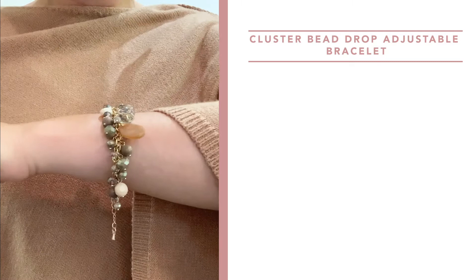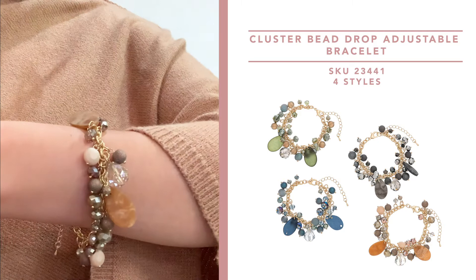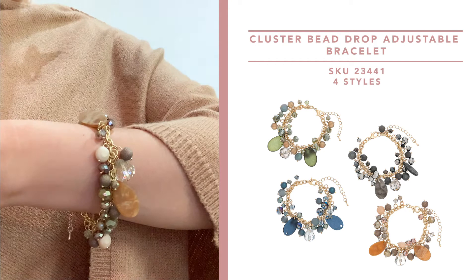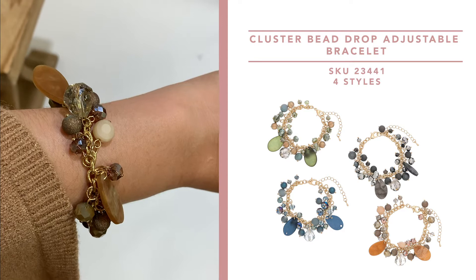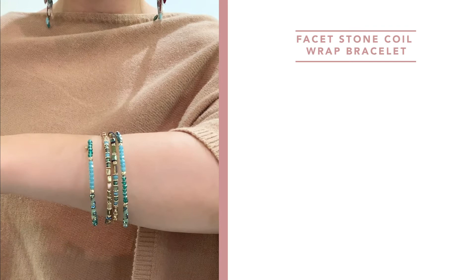Next up you'll see our cluster drop adjustable bracelets. This comes in four colors: a really beautiful tangerine, a dark smoky gray, a bright blue, and a beautiful olive green. These are perfect for adding a bit of a boho statement with depth, layers, and textures. These also pair beautifully with our drop necklaces in the same styles.